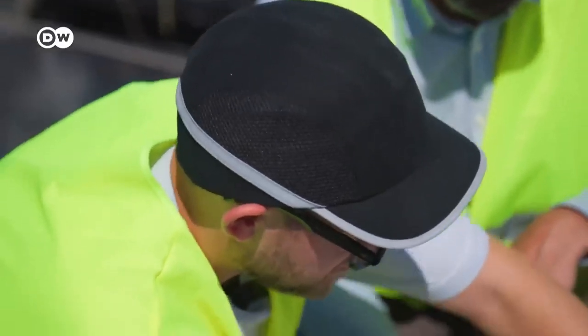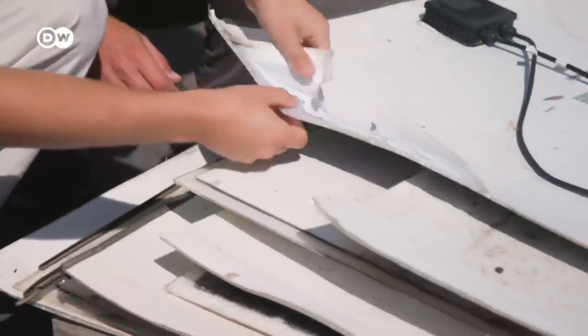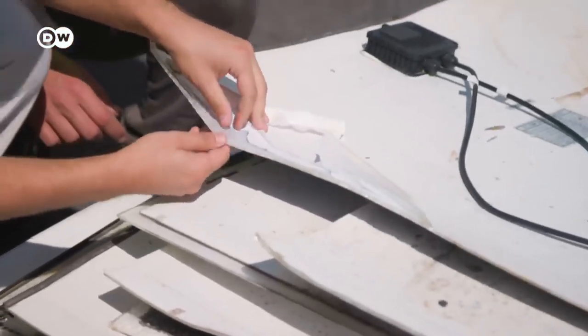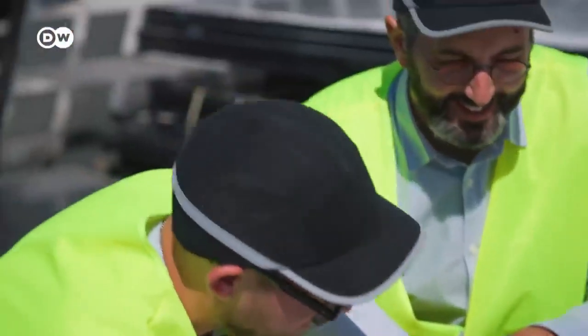Even when you remove the outer layer, you still can't access the cells. There are different types of polymers in different layers — it's very difficult.